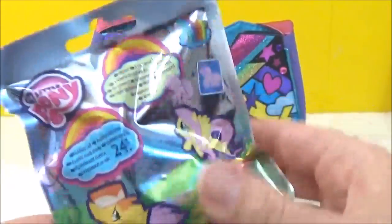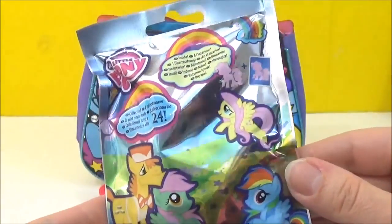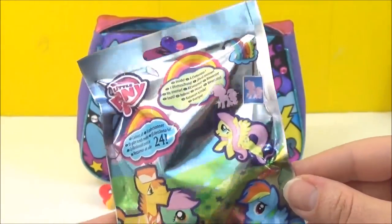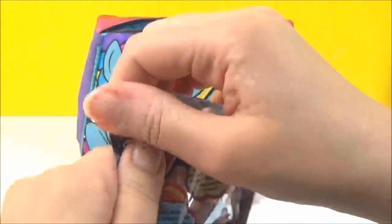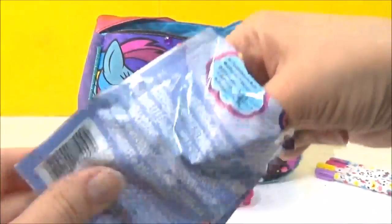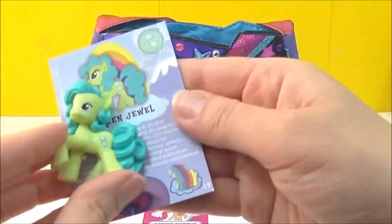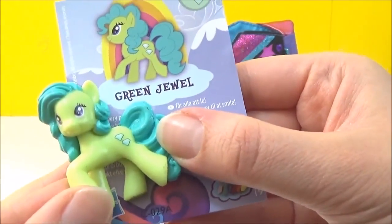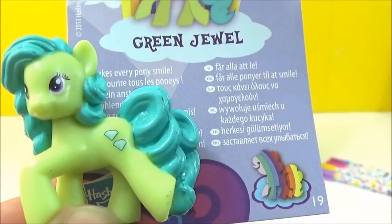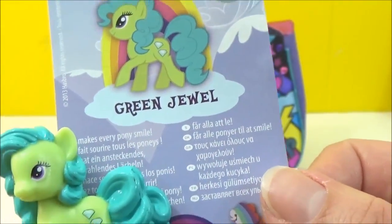The next thing we have is another My Little Pony blind bag. I don't know which wave this is — is this wave 8 or 9 maybe? I don't know. Let's see which one we're going to get. A Green Jewel! Wow, she's so bright. And it says: Green Jewel makes everypony smile.